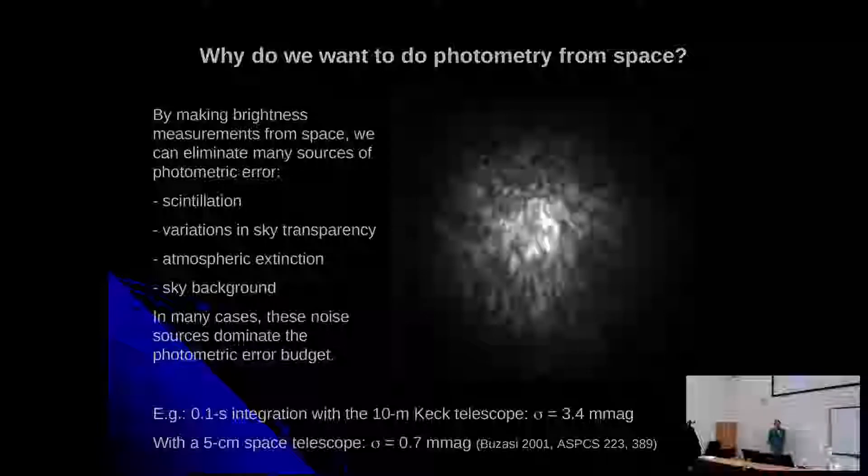For this, you can already imagine we want to observe many, many oscillations — because the more oscillations we see, the more information we get, and the more exactly we can determine what the interior of stars looks like.